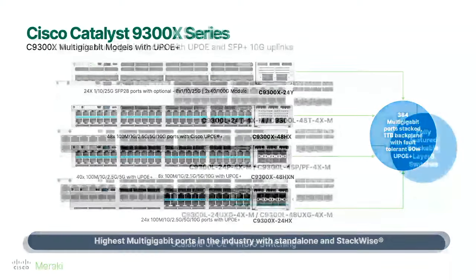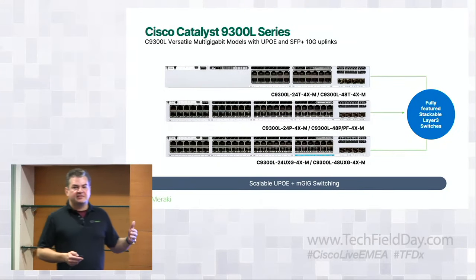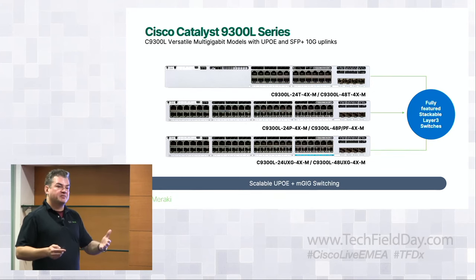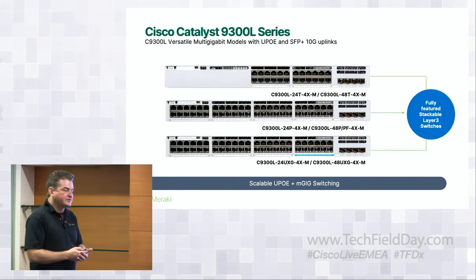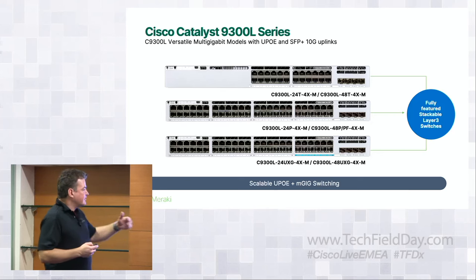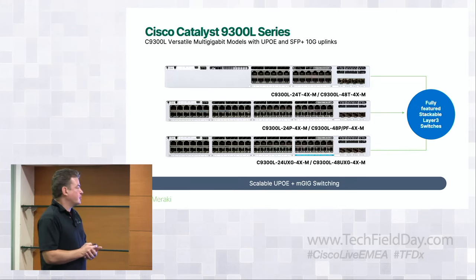We've also expanded the portfolio into the 9300-L — the same feature capabilities of the 9300 but a much lower cost model. This gives customers more flexibility in where they deploy: where the 9300-X may be overkill for a small remote office, the 9300-L is an excellent solution. Optional stacking as well — fixed uplinks plus optional stacking allows greater flexibility for customers deploying 9300-Xs at larger scale or scaling up as they replace switches.